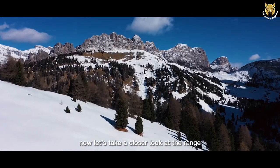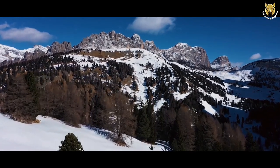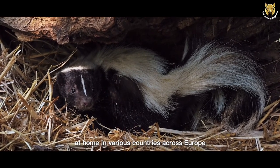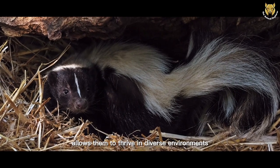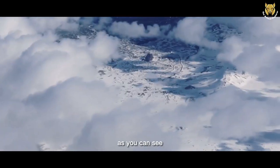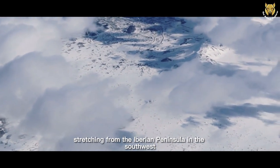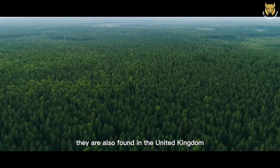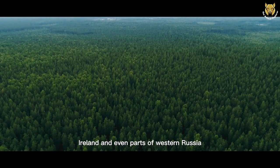Now, let's take a closer look at the range and distribution of the European Polecat. These curious creatures have managed to make themselves at home in various countries across Europe, and their adaptability allows them to thrive in diverse environments. As you can see, European Polecats are widespread across Europe, stretching from the Iberian Peninsula in the southwest to the Baltic states in the northeast. They are also found in the United Kingdom, Ireland, and even parts of western Russia.